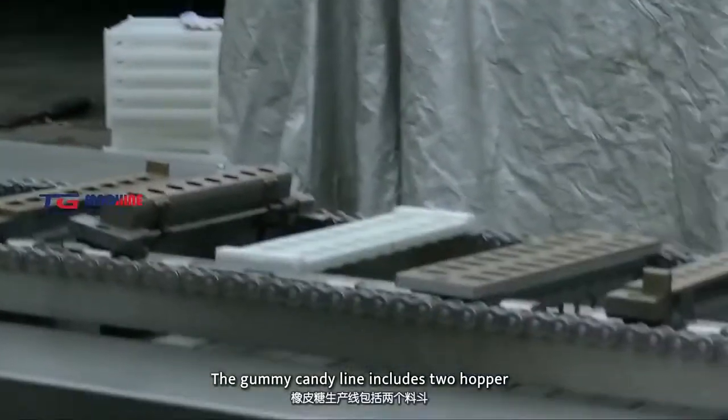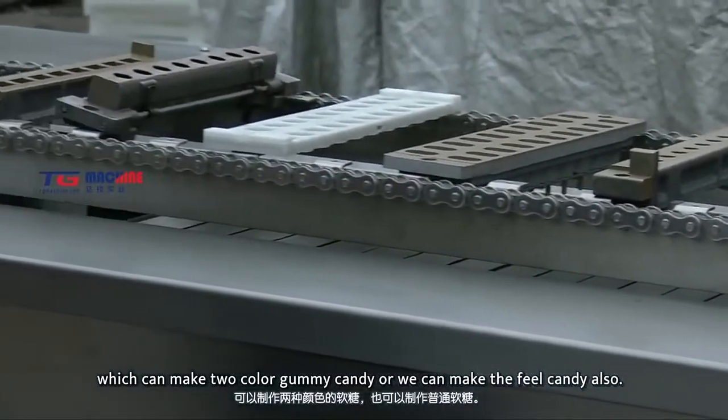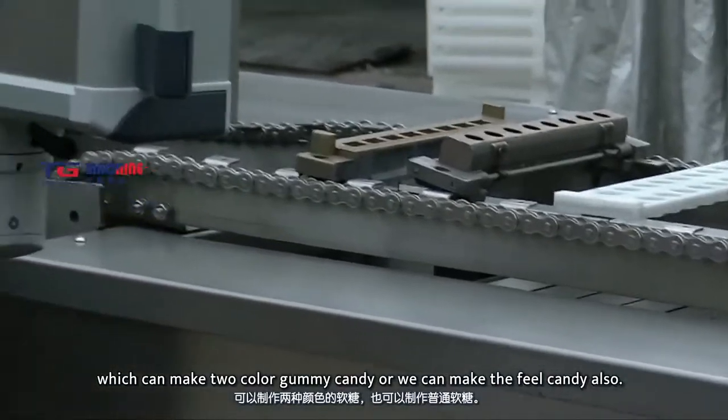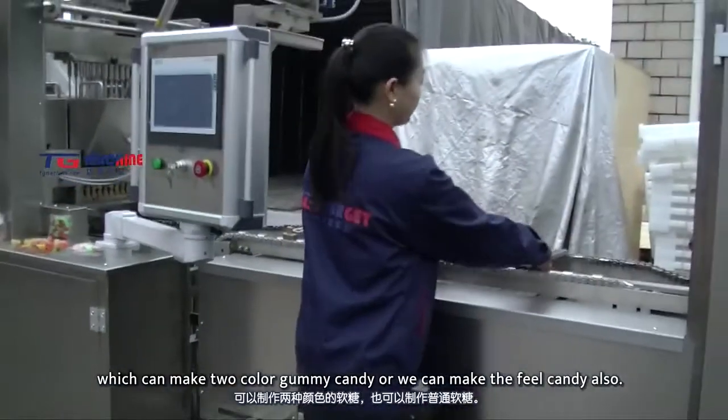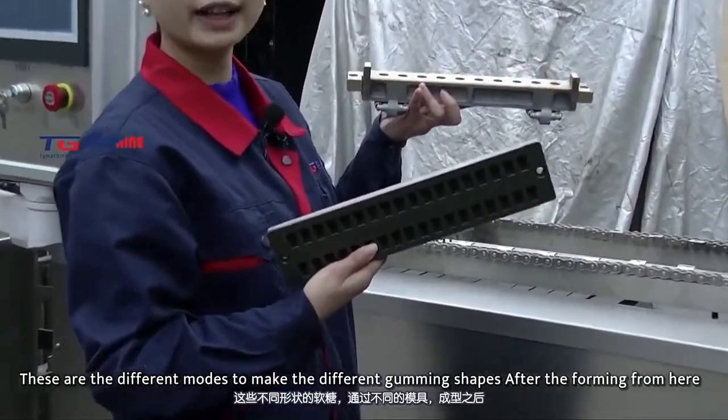The gummy candy line includes two hoppers, which can make two-color gummy candy. Or we can make filling candy as well. These are the different molds to make the different gummy shapes.